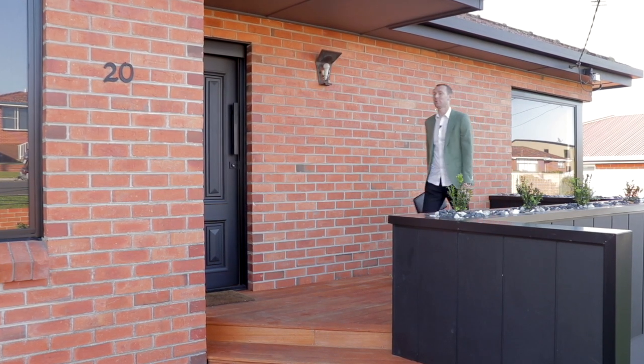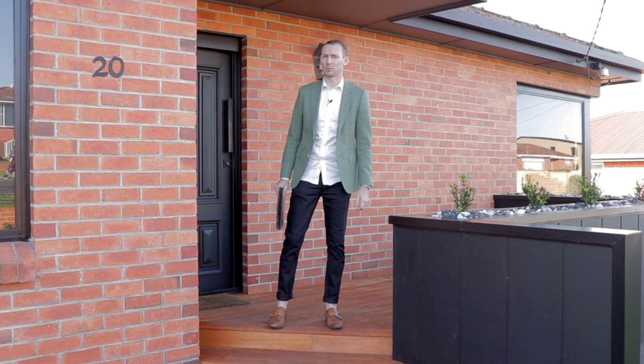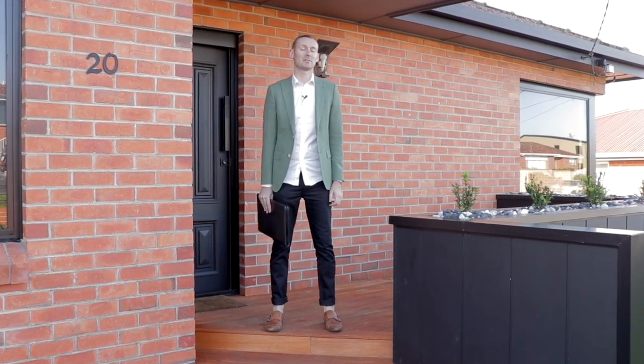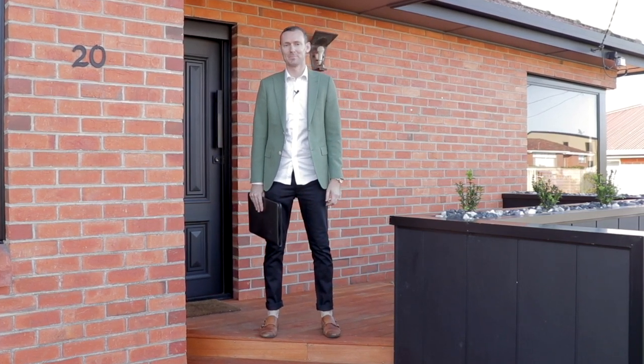Built in 1960, this perfectly presented and beautifully renovated three-bedroom, two-bathroom brick home is sure to please. I'm James Leslie from Hudson 365, and this is 20 Lions Avenue in popular Miandetta. Let's go and take a look.